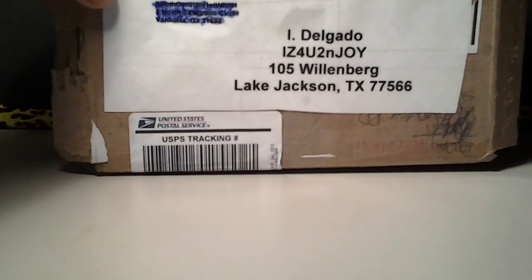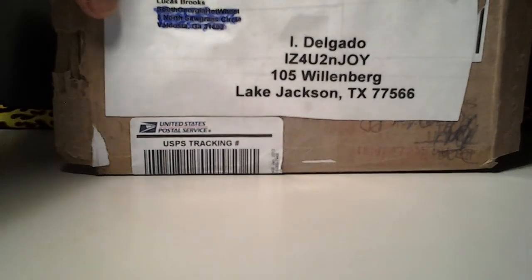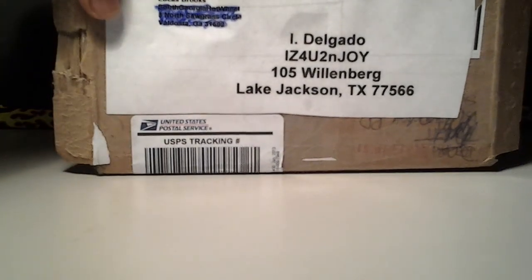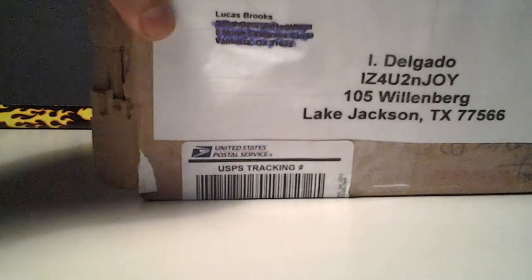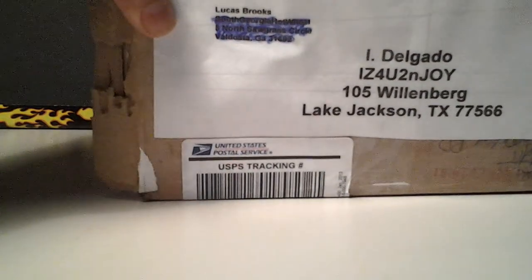Hey guys, this is Izzy coming at you once again with another video. This is going to be a short one. This is a trade I made with Lucas Brooks, South Georgia Hot Wheels. Cool guy. We did a little trade the other day and this is what he sent me.